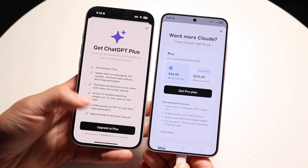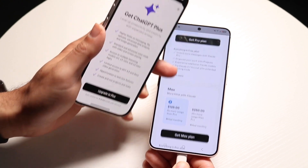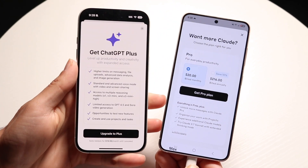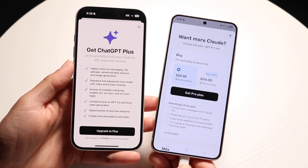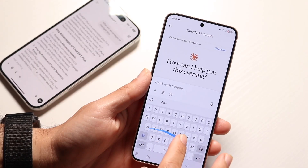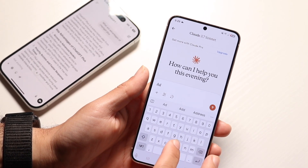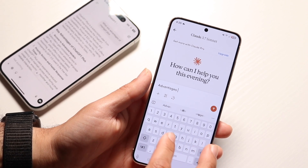Both of them offer two different types of models. With ChatGPT, you have the option of the standard model, but you can also go up to the more expensive model. The same applies to the Anthropic model. The ChatGPT model is GPT-4, and there's a Turbo model which is faster and cheaper. The Claude model is Claude 3 Opus — it's their top tier model.